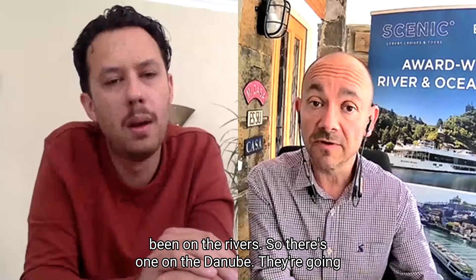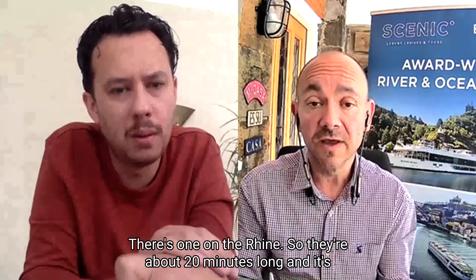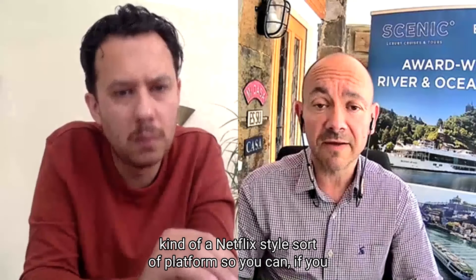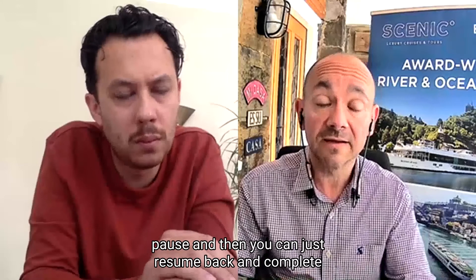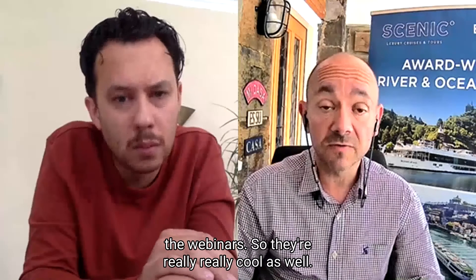Our colleagues in Australia have all been on the rivers, so there's one on the Danube, one on the Douro, and one on the Rhine. They're about 20 minutes long and it's a Netflix-style platform, so if you get called away it will pause and you can just resume and complete the webinars.